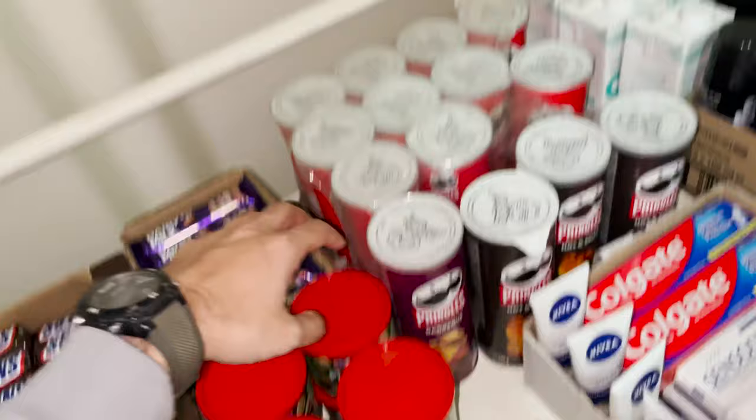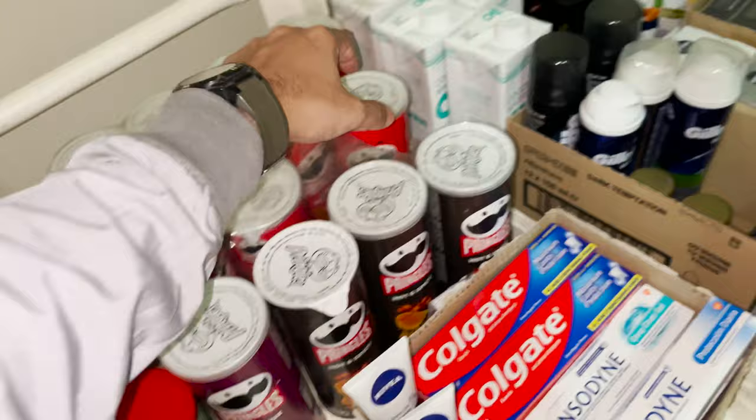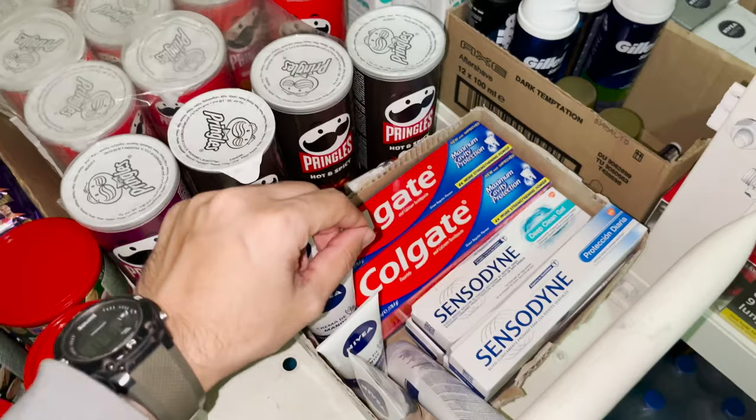Here we have Pringles. We have three flavors on board — this is the last one of the barbecue flavor — hot and spicy, and original flavor. Then here we have toothpaste: Colgate and Sensodyne, and some moisturizer creams.